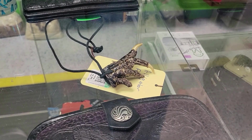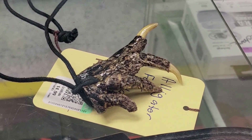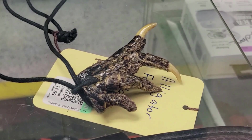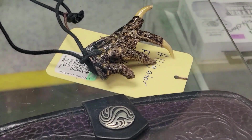Hey guys, I'm at the Treasure Island part of this Goodwill. And it's an alligator foot for 20 bucks — it's a necklace. Not for me. Off I go.